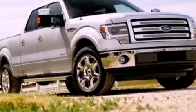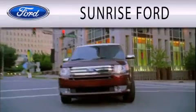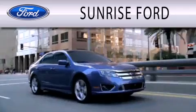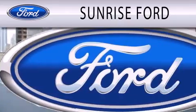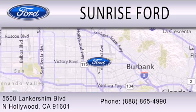Call or visit us right now and arrange your test drive today. Sunrise Ford is dedicated to doing everything possible to ensure that the experience you have selecting your next vehicle is as pleasant as possible. We're located at 5500 Lancashire Boulevard in North Hollywood.